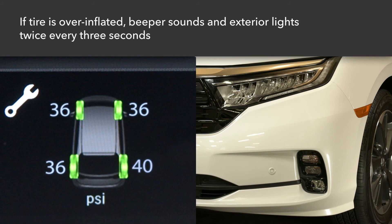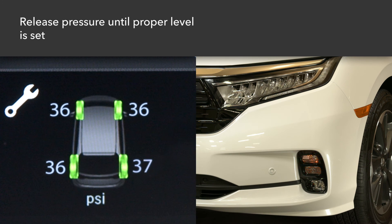If a tire becomes overinflated while being refilled, the beeper sounds and the lights flash twice every three seconds. Release some pressure until the system indicates the proper level is set.